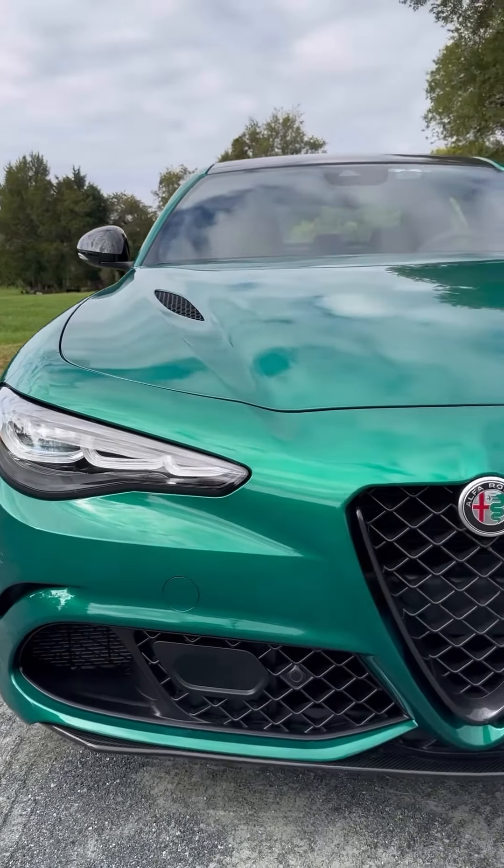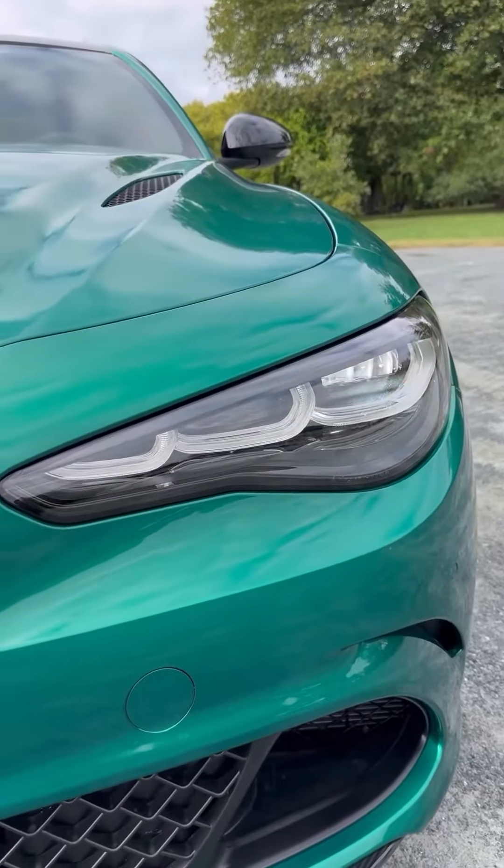Alfa has given the Giulia an updated front end, which includes new full LED headlights with LED daytime running lights.